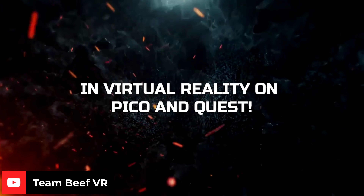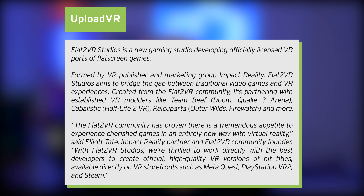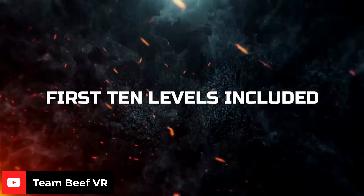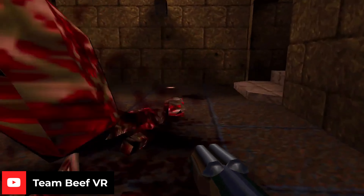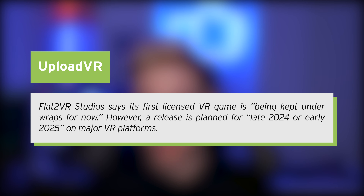Created from the Flat2VR community, it's partnering with established VR modders like Team Beef, who have already ported tons of classics into virtual reality. To quote: "The Flat2VR community has proven there is a tremendous appetite to experience cherished games in an entirely new way with virtual reality," said Elliot Tate, Impact Reality partner and Flat2VR community founder. "With Flat2VR Studios, we're thrilled to work directly with the best developers to create official, high-quality VR versions of hit titles, available directly on VR storefronts such as MetaQuest, PlayStation VR 2, and Steam." Flat2VR Studios says its officially licensed VR game is being kept under wraps, with a release planned for late 2024 or early 2025 on major VR platforms.